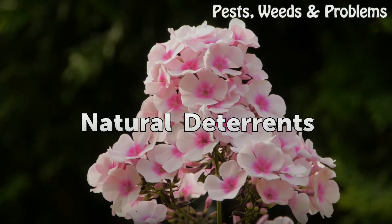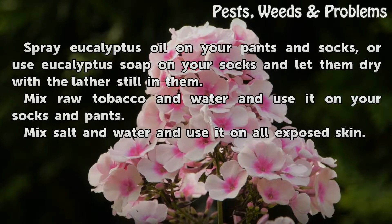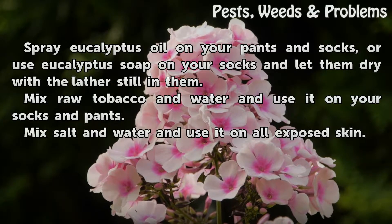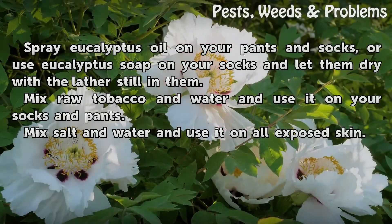Natural Deterrents. Spray eucalyptus oil on your pants and socks, or use eucalyptus soap on your socks and let them dry with the lather still in them. Mix raw tobacco and water and use it on your socks and pants. Mix salt and water and use it on all exposed skin.